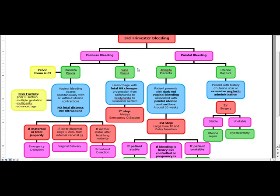Vasa previa — same setting of third trimester or late trimester bleeding, it's going to be painless. But vasa previa, on the other hand, is going to have fetal heart rate changes: progression from tachycardia to bradycardia to a sinusoidal pattern. Vasa previa is actually life-threatening for the fetus — fetal exsanguination and death occur rapidly. The classic triad is rupture of membranes, painless vaginal bleeding, and fetal bradycardia. Always your first step is emergency C-section.